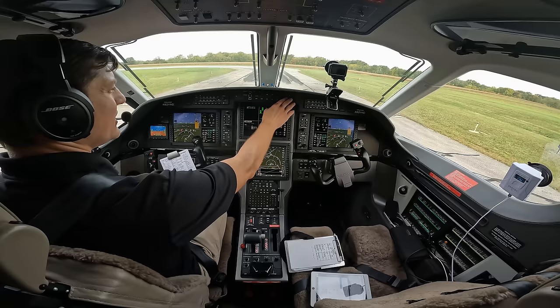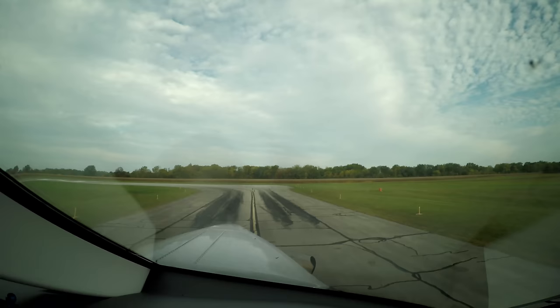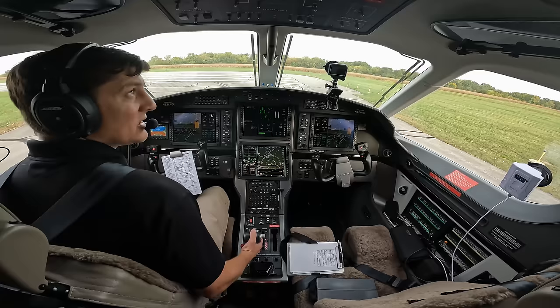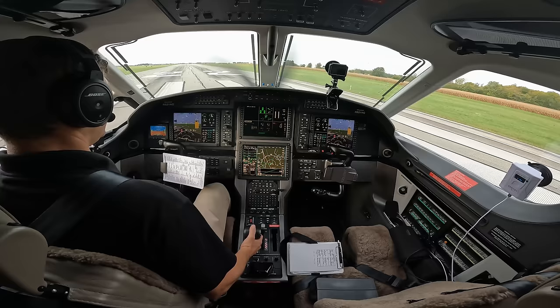Just waiting for that guy to get out of the way a little bit. Marion traffic, Pilatus 921 November Golf departing runway 22, Marion. Traffic on the RNAV 15, how far out are you? Six miles out for Marion RNAV 15 - thank you. Alright, six miles out, so he's no problem. That's what we're going to do. Flight idle - everything looks good, CAS is good, and here we go.